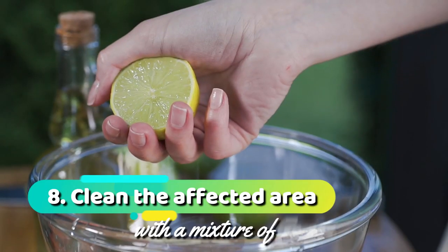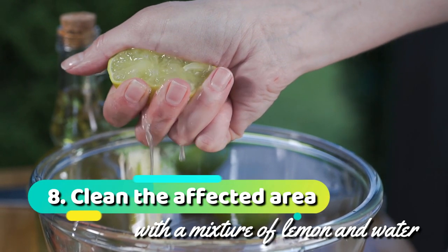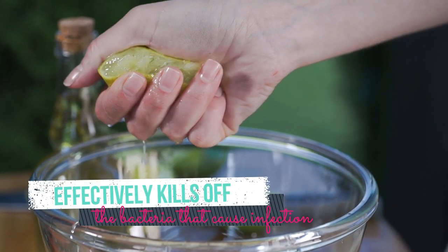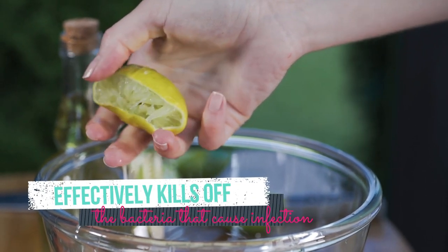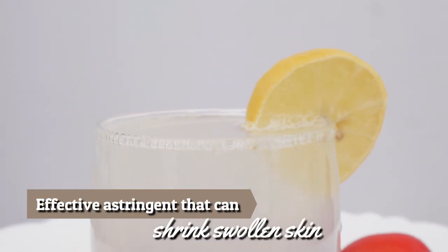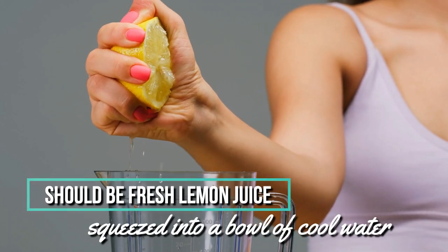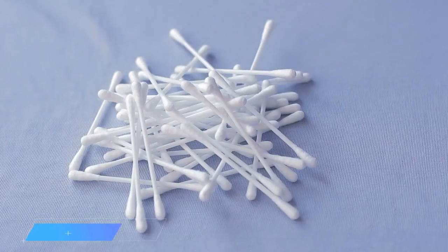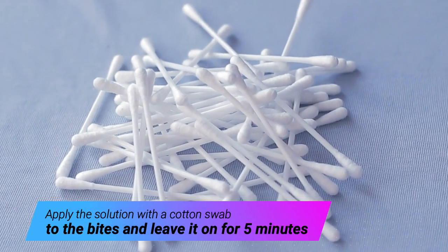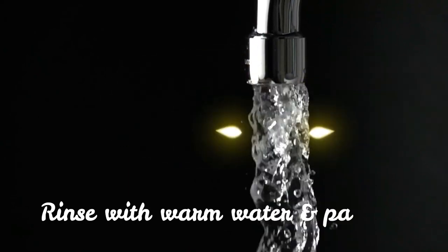8. Clean the affected area with a mixture of lemon and water. Lemon juice is acidic, so it effectively kills off the bacteria that cause infection. This juice is also an effective astringent that can shrink swollen skin. The mixture should be fresh lemon juice squeezed into a bowl of cool water. Apply the solution with a cotton swab to the bites and leave it on for 5 minutes. Rinse with warm water and pat dry.